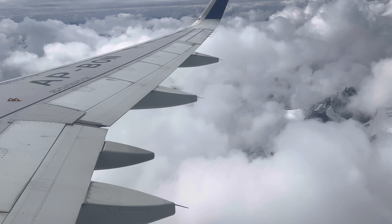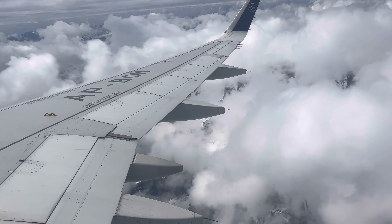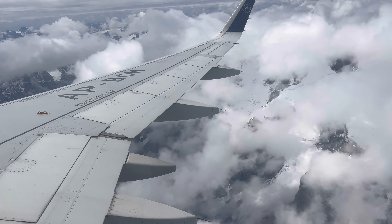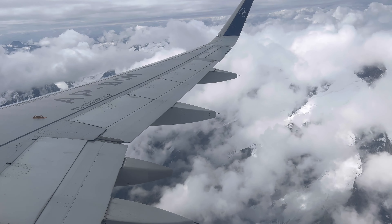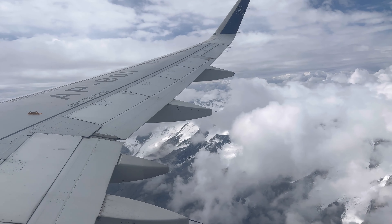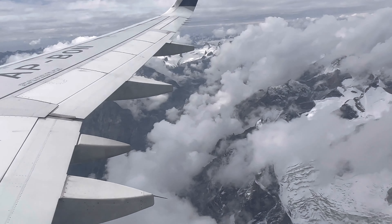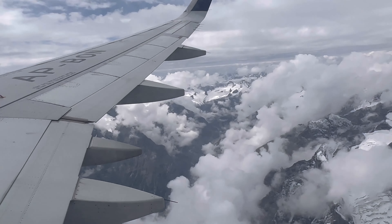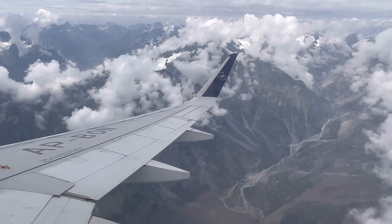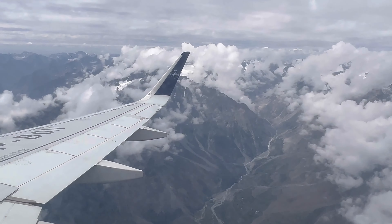Going into Skardu is a different feeling altogether. The area is located in the north of Pakistan, surrounded by mountains and beautiful nature — a lot of lakes, a lot of untouched landscape, beauty, and different places to see. A lot of untouched beautiful valleys you can explore. This was my four-day trip to Skardu. I'll take you through the different days, what activities we did, where we went, and where we stayed.